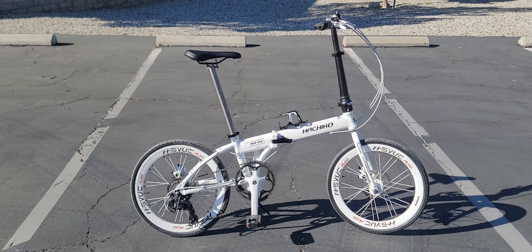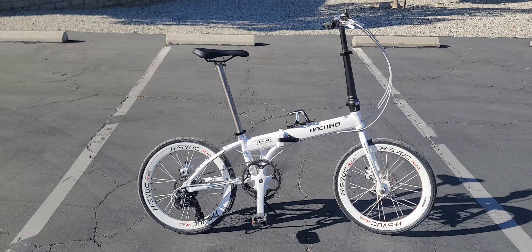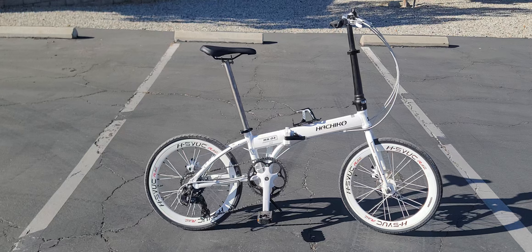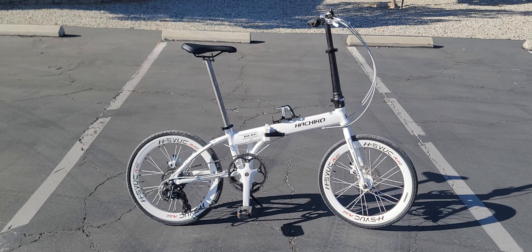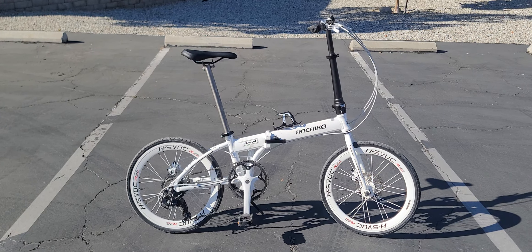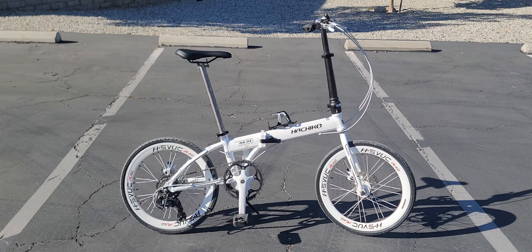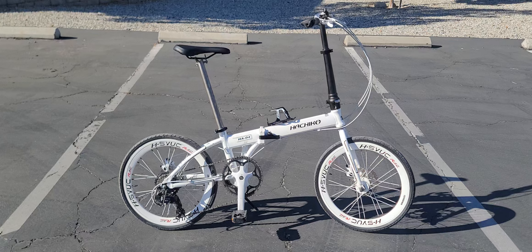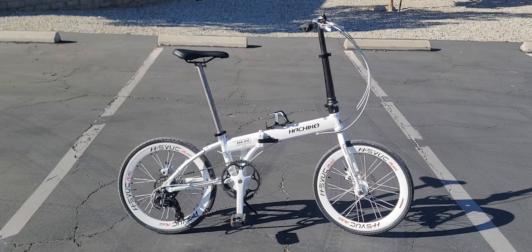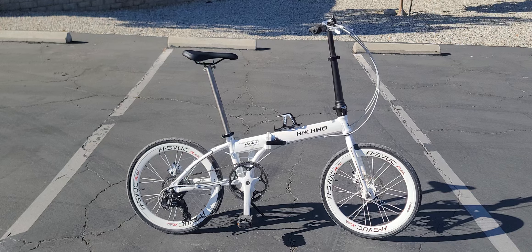This is a 2023 Hachiko HA04 model, imported from Japan. They won't ship to the US, so my buddy in the military brought it out and gave it to me. He was using it on base. They've been making these since 2015 up to 2023 — he got it at the end of 2022, but ran the serial number and it checks out as a 2023 model.